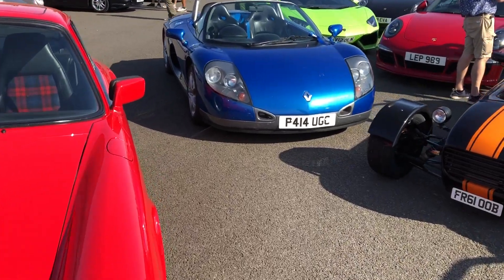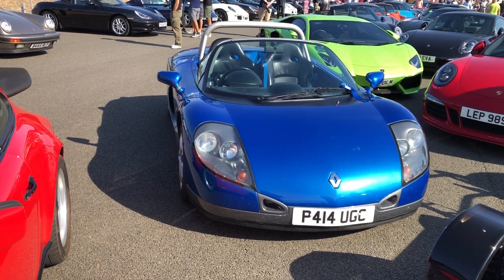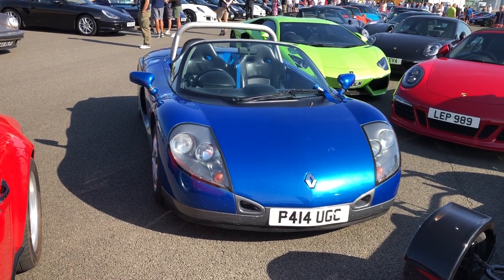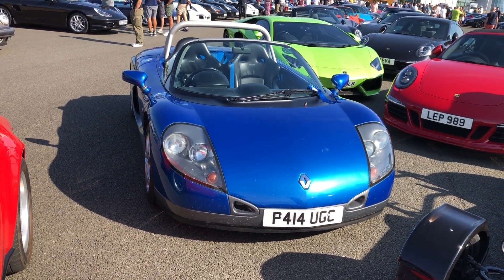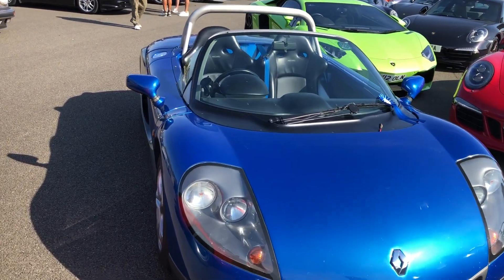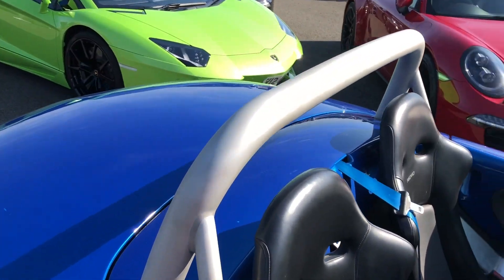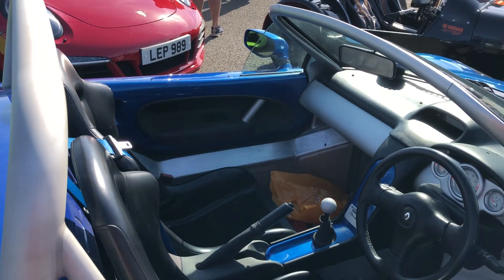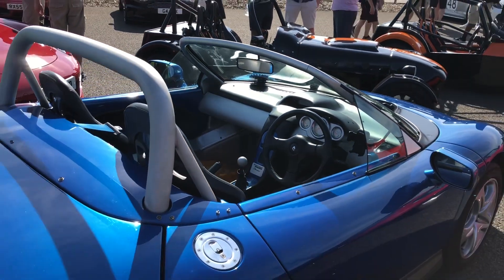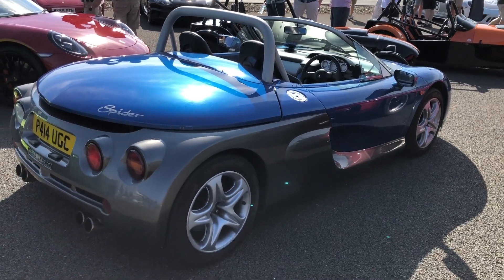Now this is this extremely brave design — the Renault Sport Spider, sold without a windscreen, or in this case with one. I think this was designed by Patrick Le Quément. It's amazing how this ever got signed off, because it's such a brave design for a volume car manufacturer. I think in the low hundreds of these came into the UK. But on a day like today, where else would you rather be?